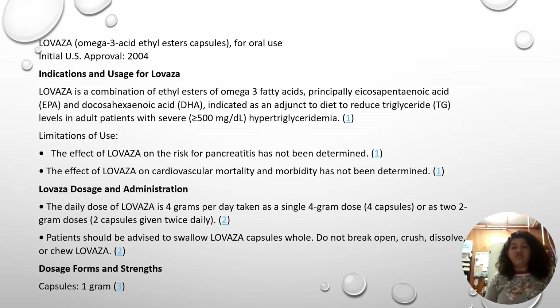This information is from the fact sheet for one of the prescribed omega-3 fatty acids, called Lovaza. It is a combination of ethyl esters of omega-3 fatty acids. The dosage is four grams a day, and patients should be advised to swallow capsules whole — do not break open, crush, or chew. These are regulated much differently than OTC supplements.